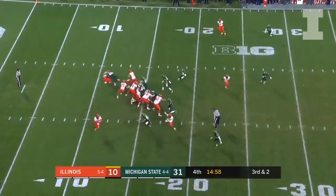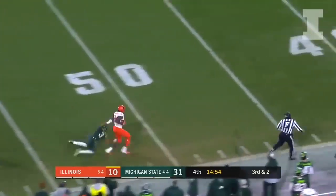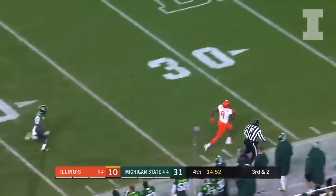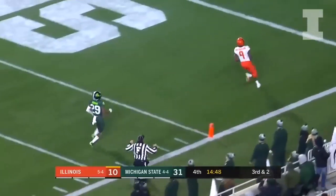It's chilly out there, third and two. Peters on the roll, floats it for Mentorbaby, who's got it down the sideline — stiff arms it, and Mentorbaby is going to take it 83 yards for the touchdown.